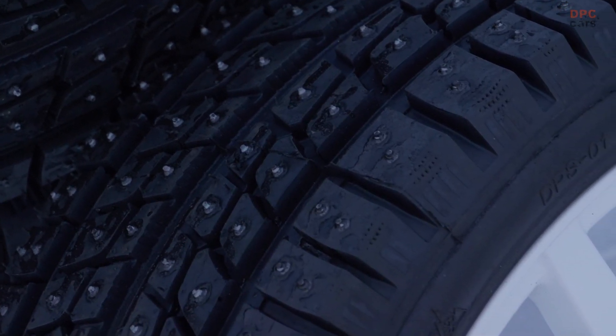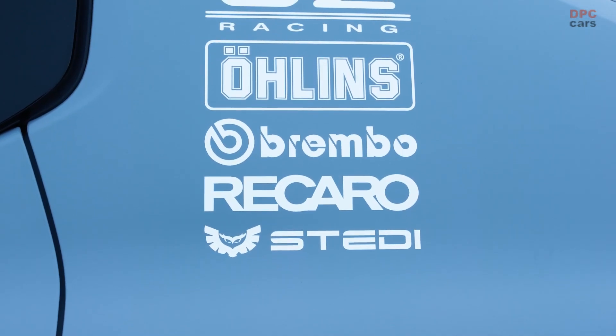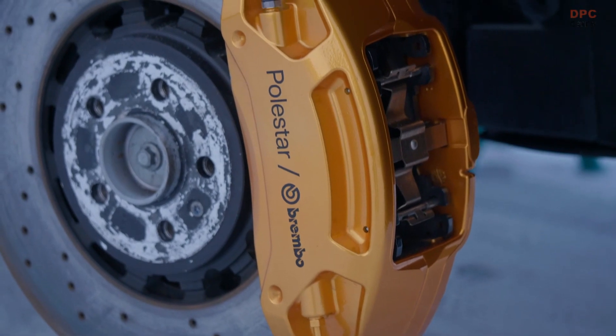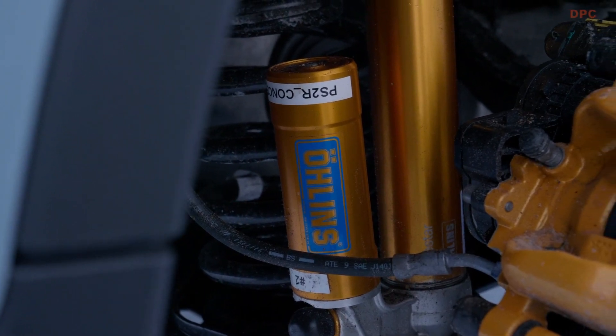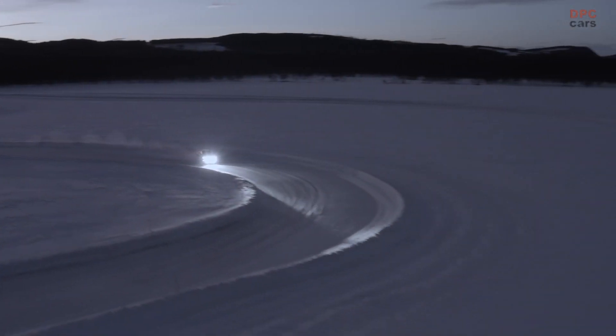In combination with 30% softer springs, the 3-way performance Öhlins dampers, specially designed and tuned for this car together with Öhlins, are set to 9 clicks front and rear and feature auxiliary adjustment chambers. The standard 4-piston Brembo front brakes remain, and front and rear strut braces have been fitted to increase torsional rigidity and steering responsiveness.